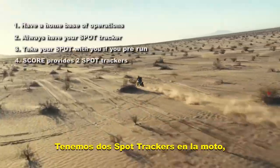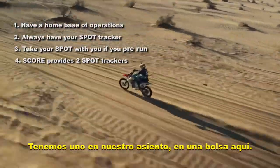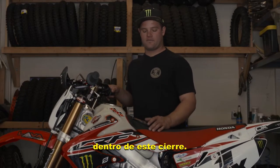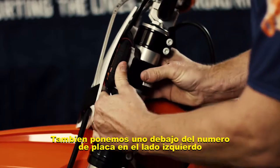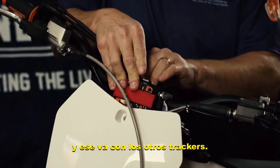The SPOT trackers — we have two on the bike, the SCORE racing ones. We have one up on our seat; we have a little pouch right here that zips on and off and we put one there. Then we usually put one under the left side number plate on the rear, and that goes with the other trackers.